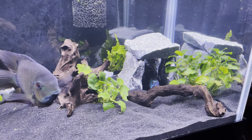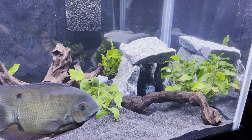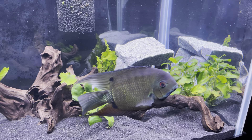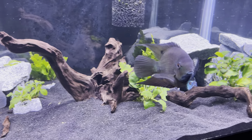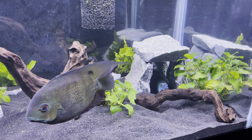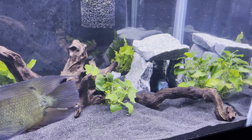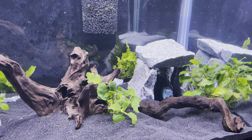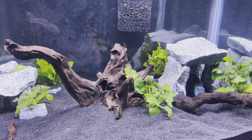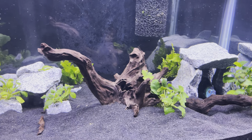Back in that cave back there we have an electric blue Jack Dempsey — he's about a year old now. He's healthy but he just doesn't seem like he's fully with it all the time. He likes to hang out in that cave and nobody bothers him, so it's a good chill tank for him to be in.